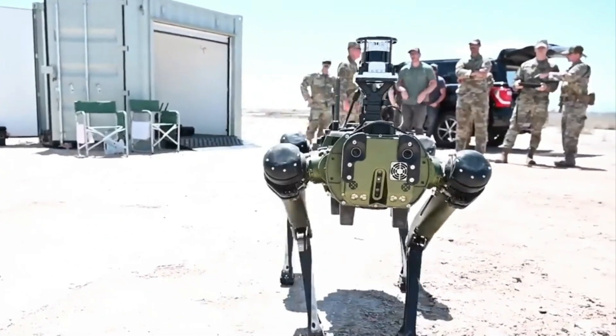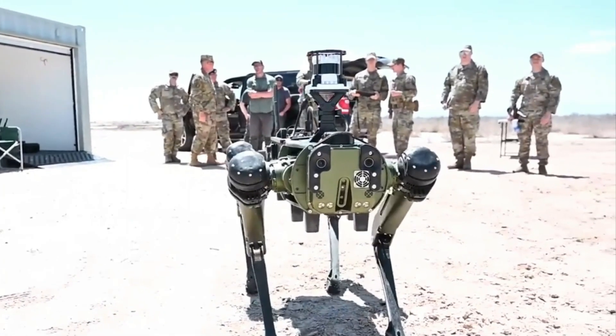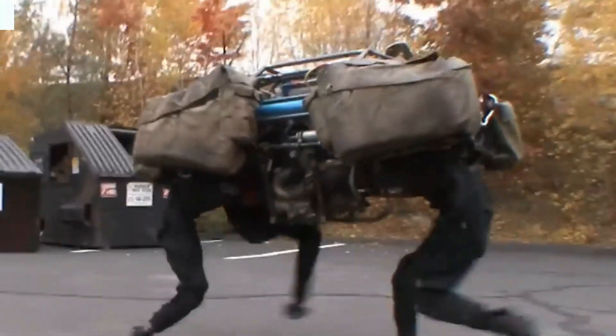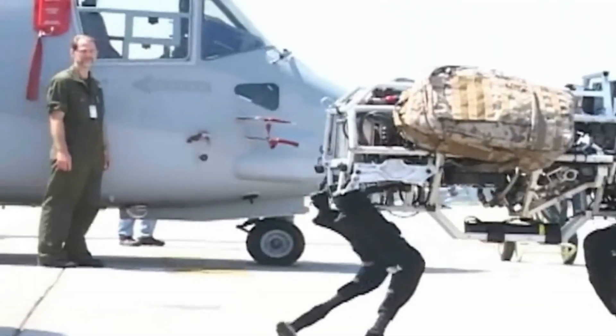1. Big Dog Robot. The first robot on our list brings the dreams of the American army to life. This big dog robot acts as a mechanical helper, helping to carry gear for these men of war.